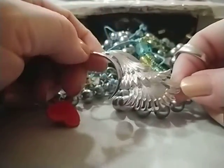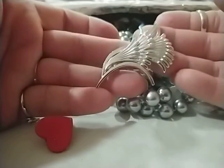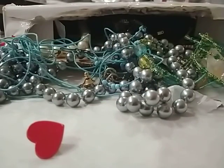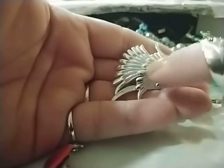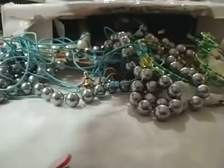Oh my gosh, isn't that gorgeous? There is a signature on there — I can't read it right now, I'll have to look at it later. That is really pretty. It's brushed silver tone and it is just beautiful — a gorgeous brooch.